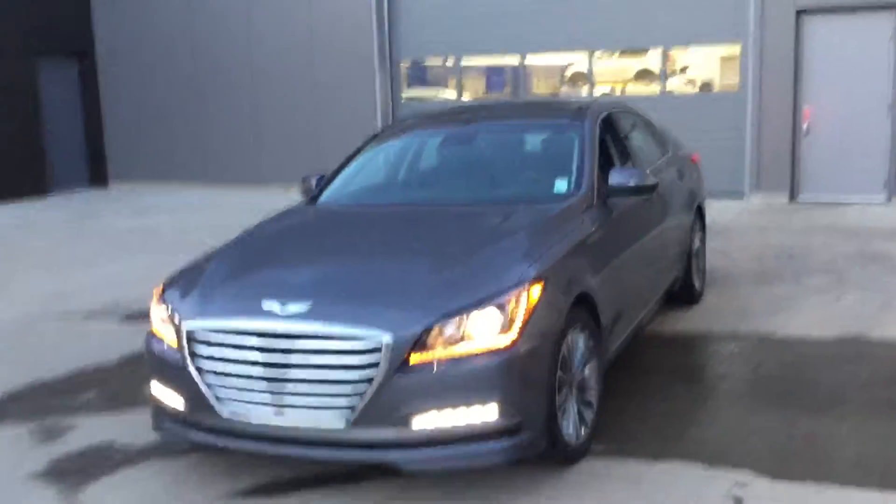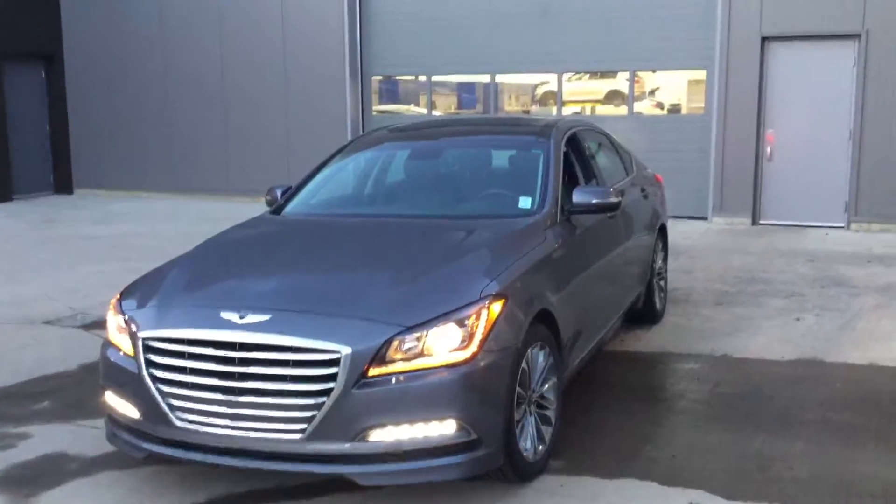Hey Mike, it's Ray with River City Hyundai, just sending you a quick little video on our 2016 Genesis.